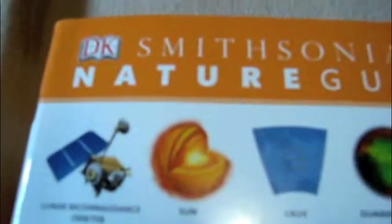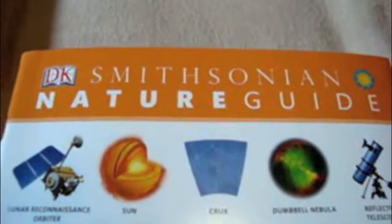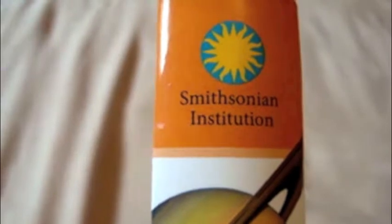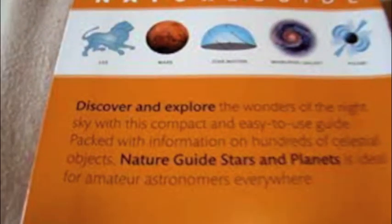It is a scientific book. It is DK Smithsonian Nature Guide, The Stars and Planets. The World is in Your Hands. Here's the side by DK, published by Smithsonian Institution. Here's the back.